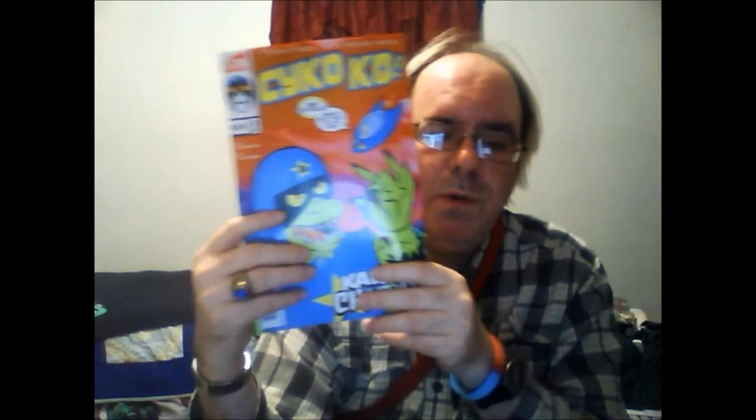Next up is Psycho Ko volume two issue three in a three-issue limited series for a dollar fifty. If you're wondering what this is like, Psycho Ko is an all-ages book. The best way I can describe it is: if you recall Scooby-Doo Where Are You — those episodes from the 1970s — that's what Psycho Ko is like. Very lighthearted and very humorous. I personally like the all-ages books better.